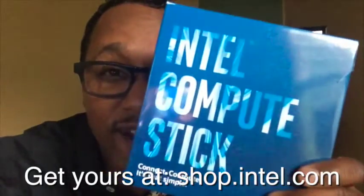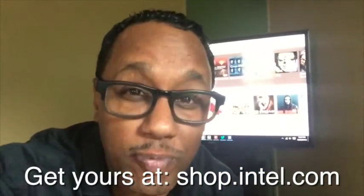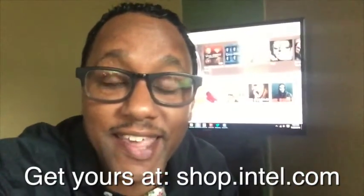Bottom line, I'm loving the Intel Compute Stick — a full Windows Intel-powered experience starting at $99. It's a great gift idea. Go check it out at shop.intel.com.